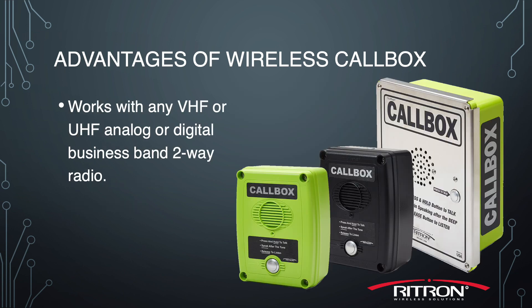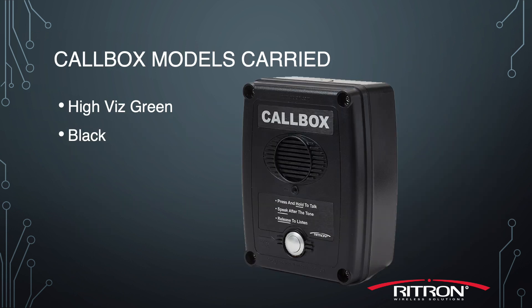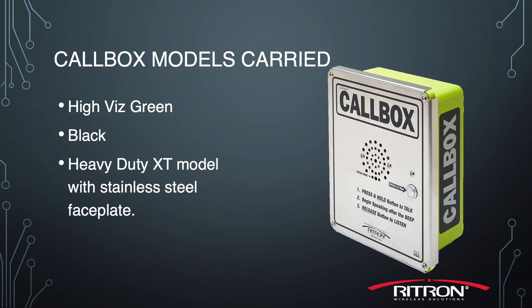They work with any VHF or UHF analog or digital business band two-way radio and are compatible with the current radios used on the construction site. Rytron carries call boxes in high-vis green, black, and our heavy-duty XT model which has a stainless steel faceplate.